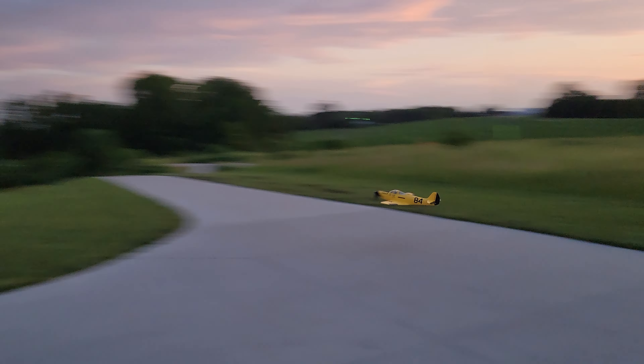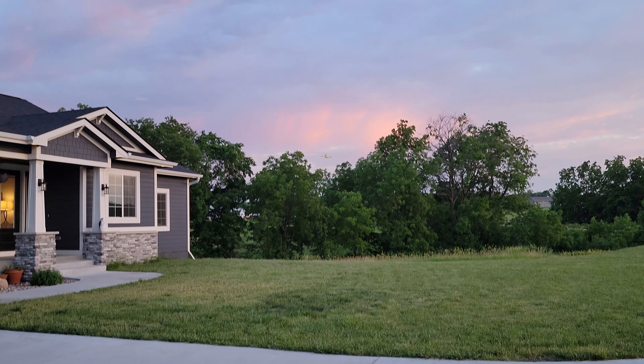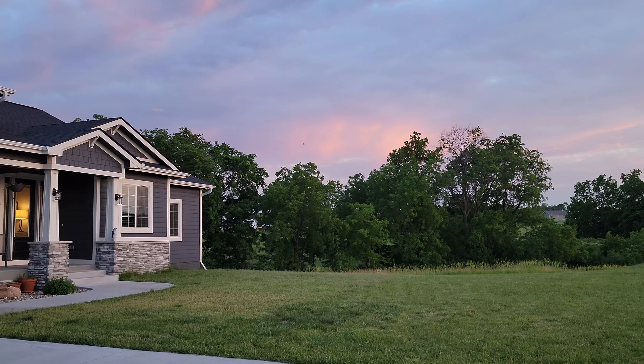Some of these planes we reviewed in like April — it's so funny because look how much different it looks around here now. Even now the ups are insane.